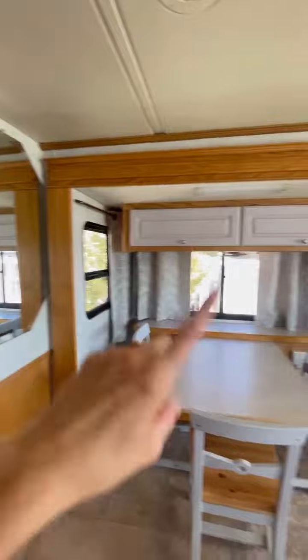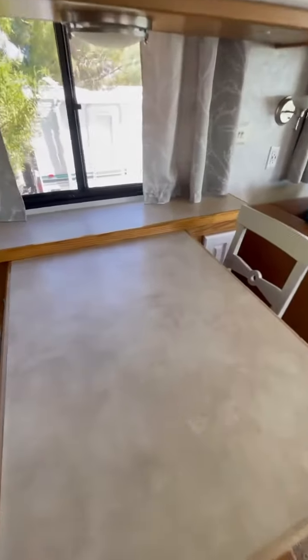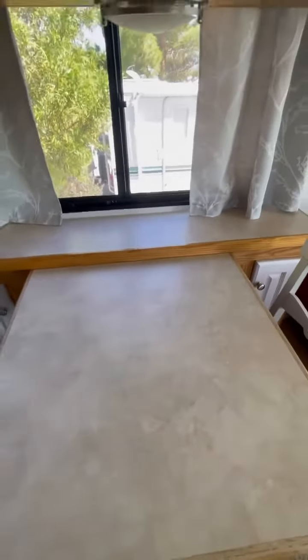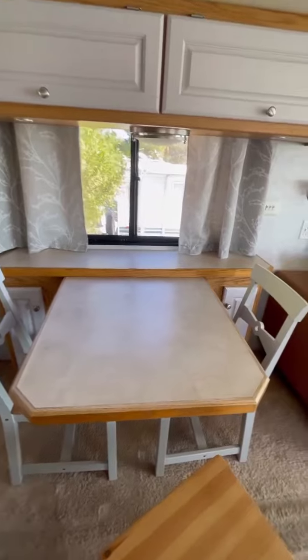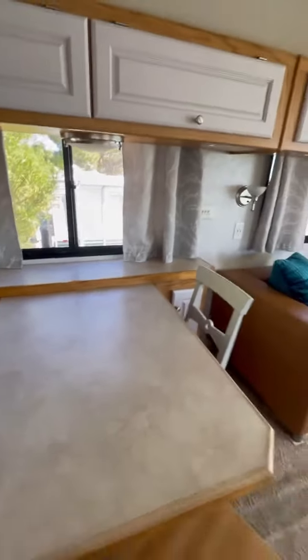You have a fire extinguisher there, and you have a mirror dining table which goes in and out. This is the extended version — you can push it in, and that's how it'll be when you are driving, or pull it up to have a little more space inside.